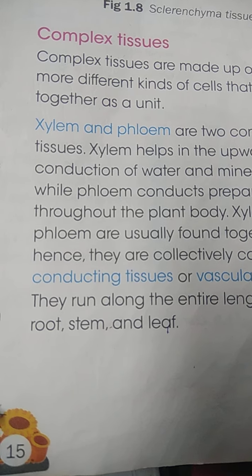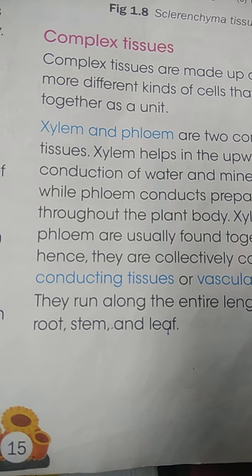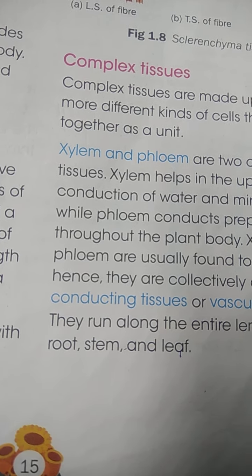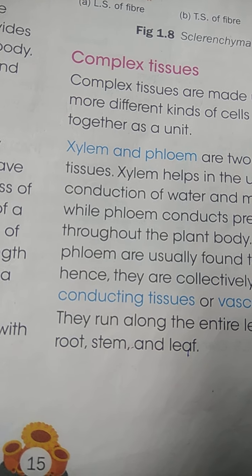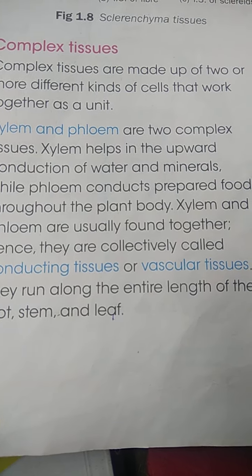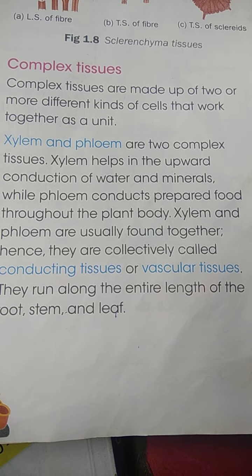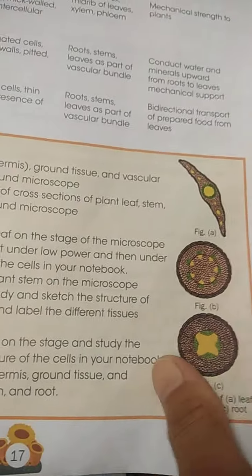The food which is prepared in the leaves has to move in both directions, because every part of the plant needs food — so it moves upward as well as downward. These are the conducting tissues, also known as vascular tissues, and they run along the entire length of the root, stem, and leaf.